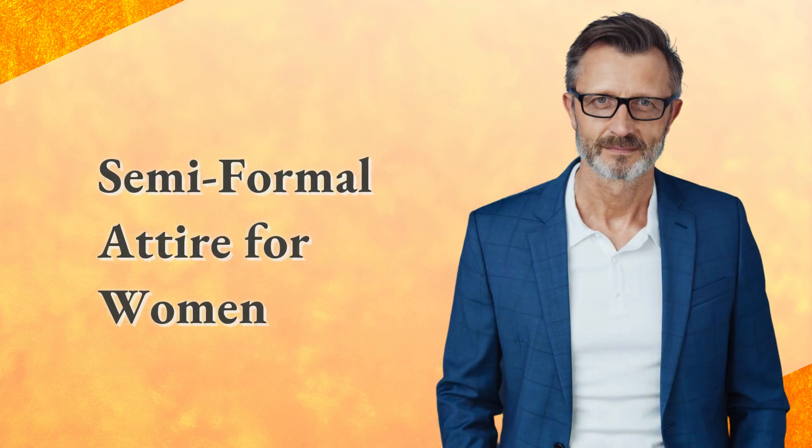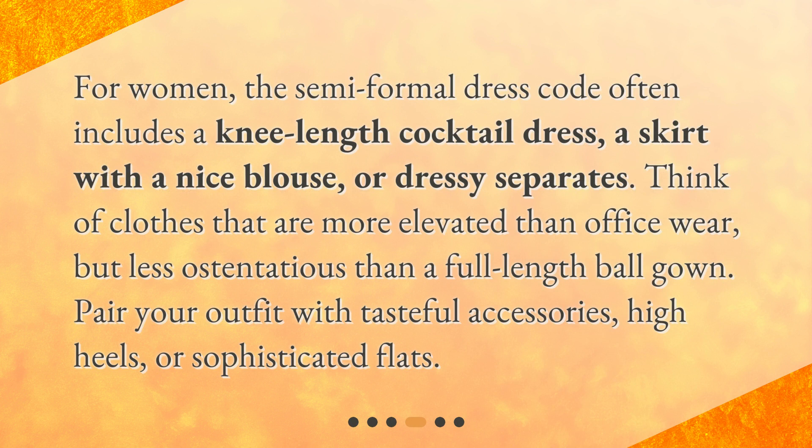Semi-formal attire for women. For women, the semi-formal dress code often includes a knee-length cocktail dress, a skirt with a nice blouse, or dressy separates. Think of clothes that are more elevated than office wear, but less ostentatious than a full-length ball gown. Pair your outfit with tasteful accessories, high heels, or sophisticated flats.